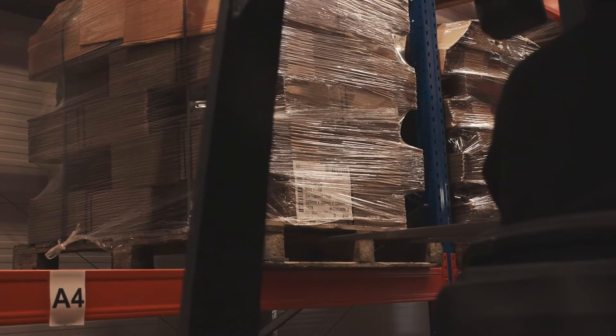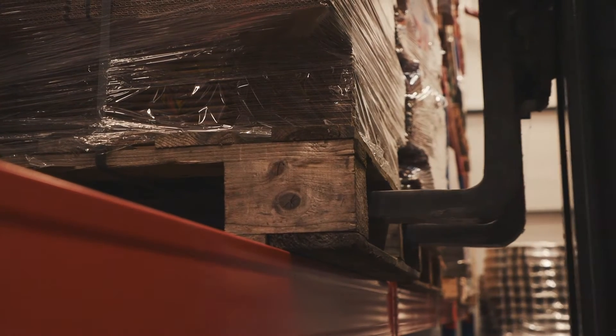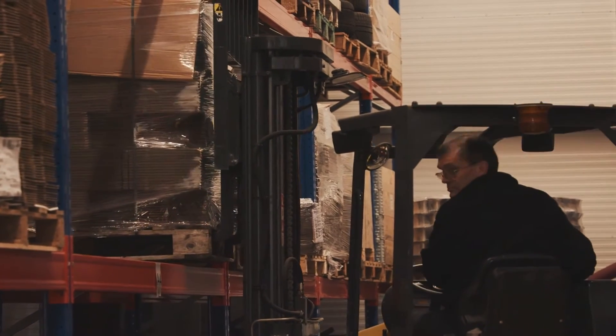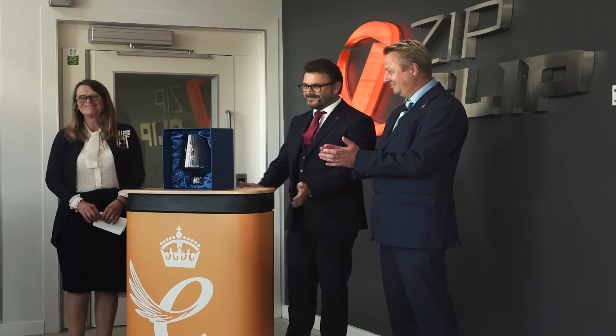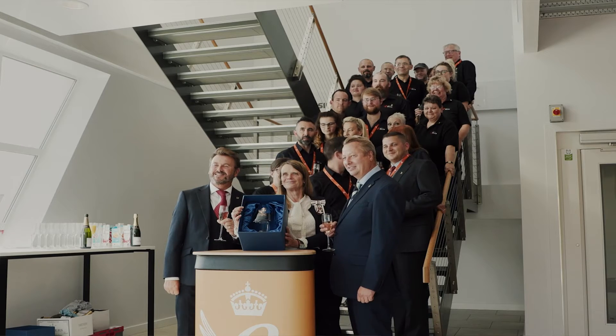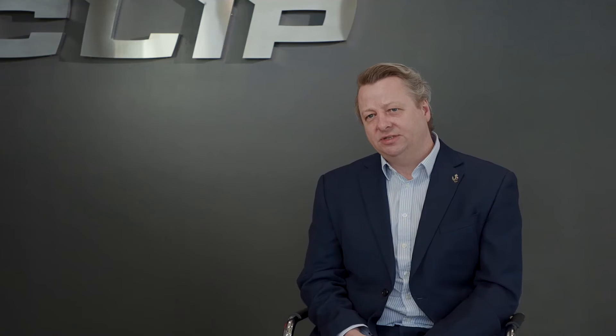ZipClip is working in partnership with the Department of International Trade of the British government. We continue to forge really important relationships with our global clients, and that has to be the way forward. Having won the Queen's Award for Export in 2019, this has opened real new doors and opportunities for us — into different areas where we are now involved in different bodies and associations that enable us to continue our development in overseas markets.